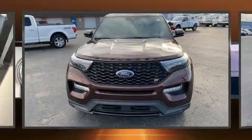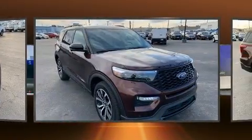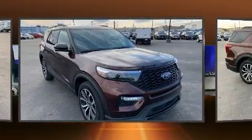Here's a great deal on a 2020 Ford Explorer. With less than 30,000 miles on the odometer, this four-door sport utility vehicle prioritizes comfort, safety, and convenience.